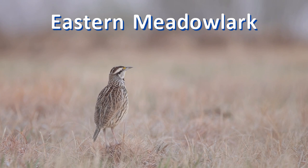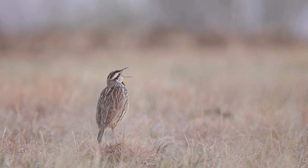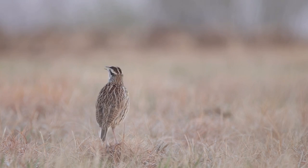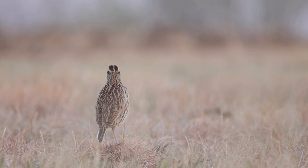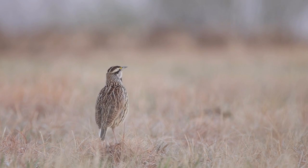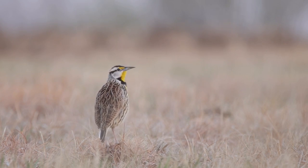Eastern meadowlarks sing a couple of simple whistled notes. To complicate matters, the eastern meadowlarks living in the New Mexico area have recently been declared a new species, the Chihuahuan meadowlark. The best way — and perhaps only way — to identify these is by their song.